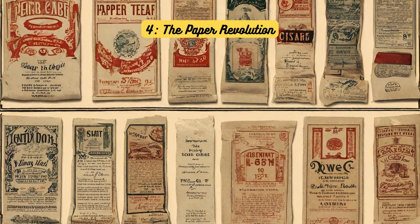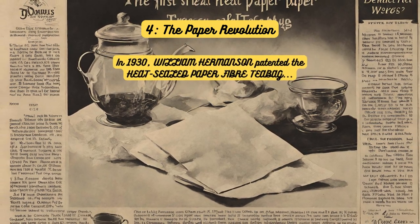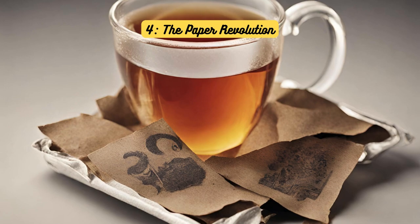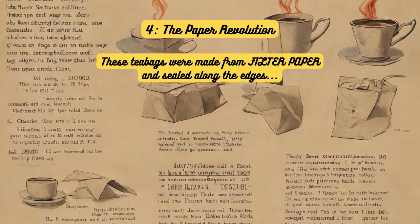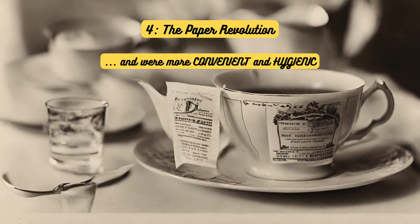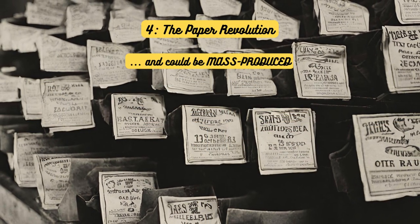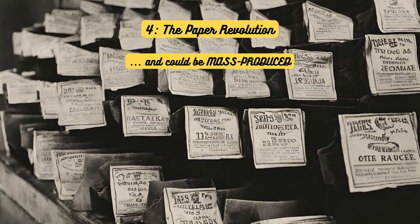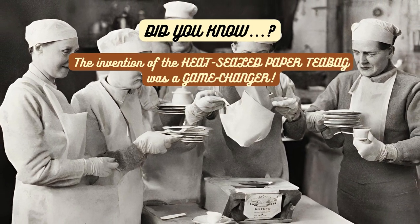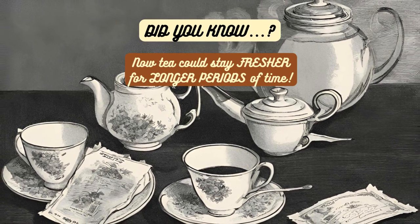The paper revolution. In 1930, William Hermanson patented the heat-sealed paper fiber tea bag, a significant advancement in tea bag technology. These tea bags were made from filter paper and sealed along the edges, making them more convenient and hygienic than their predecessors. They were also more affordable to produce and could be mass-produced, making them accessible to a wider audience. Did you know? The invention of the heat-sealed paper tea bag was a game-changer, ensuring that tea stayed fresher for longer periods.